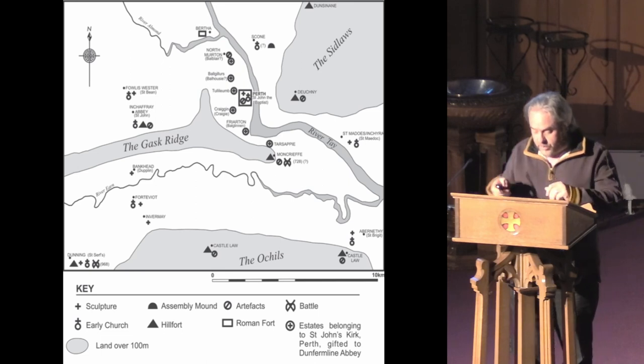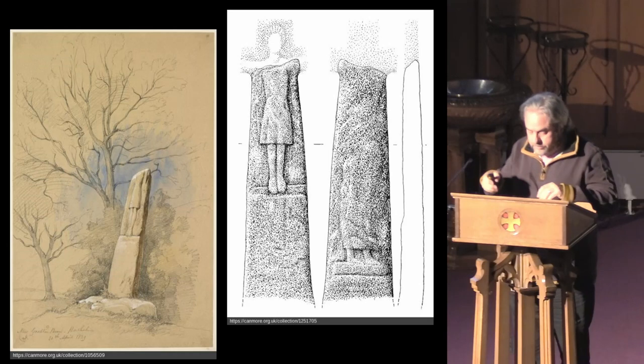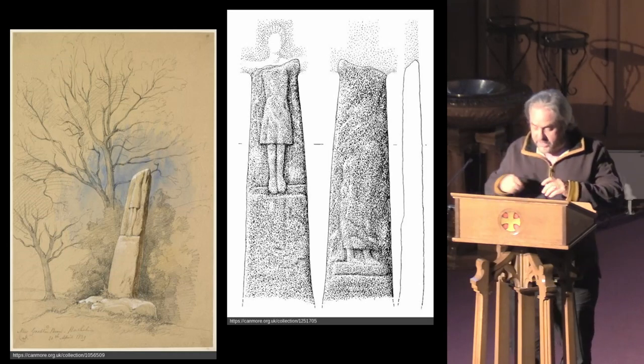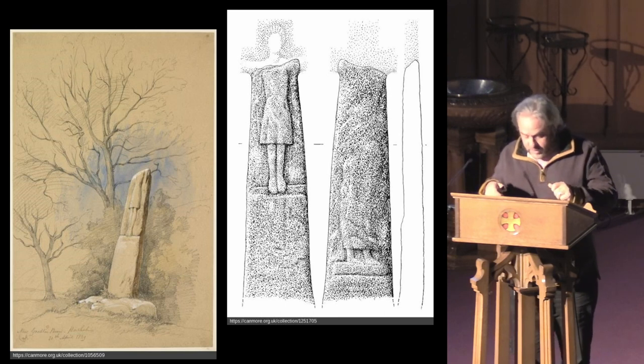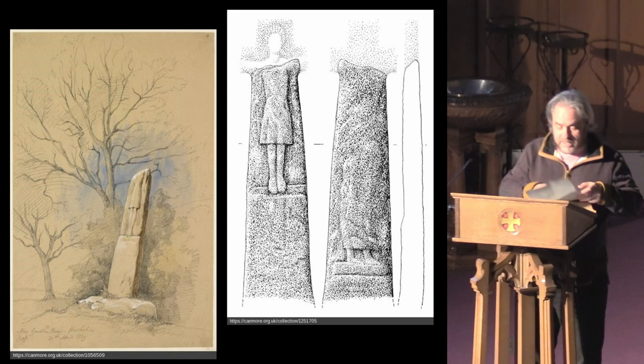This later phase is also partly defined by the Guptaberg cross, which presently stands within the policies of the Dublin estate, but originally was sited in Letham, less than half a mile from the Tulloch, where it may have defined a place of execution and also what came to be called the Boroughmuir, where the Borough of Perth staged large fairs. Both may have been at the boundary of the powerful Scone estate.